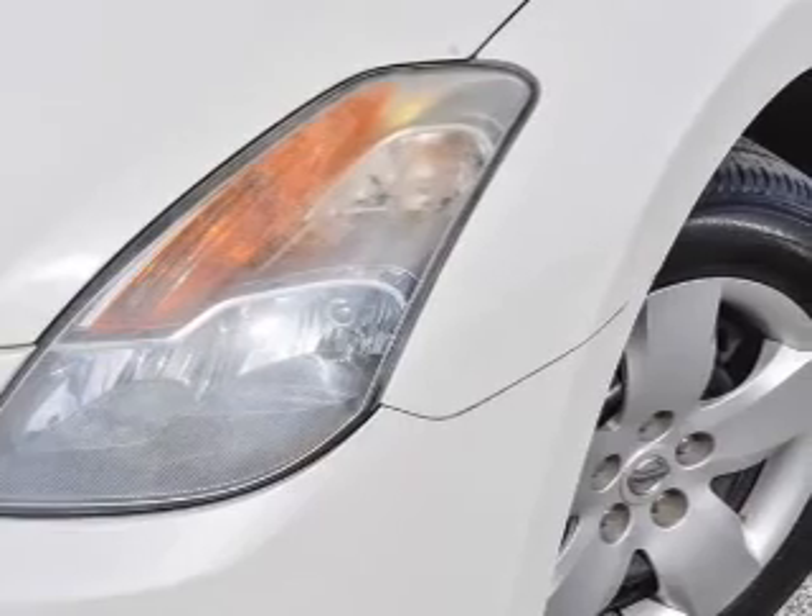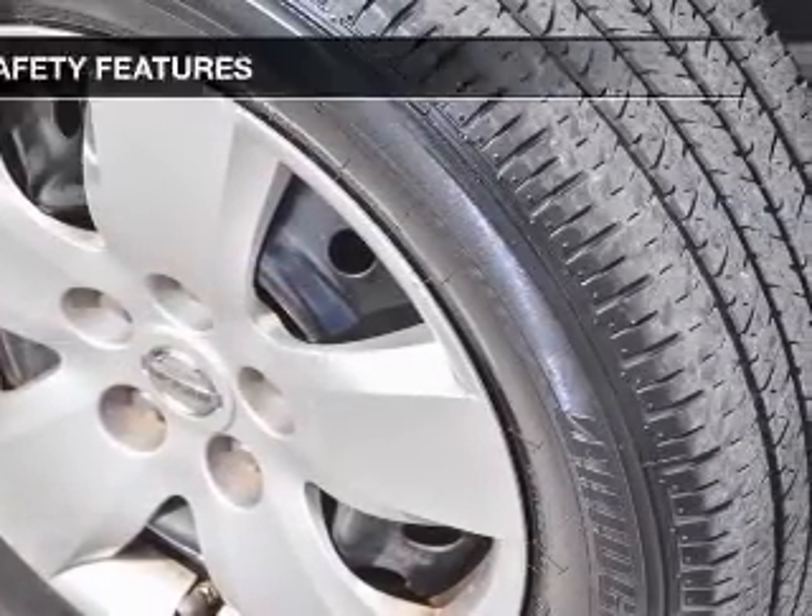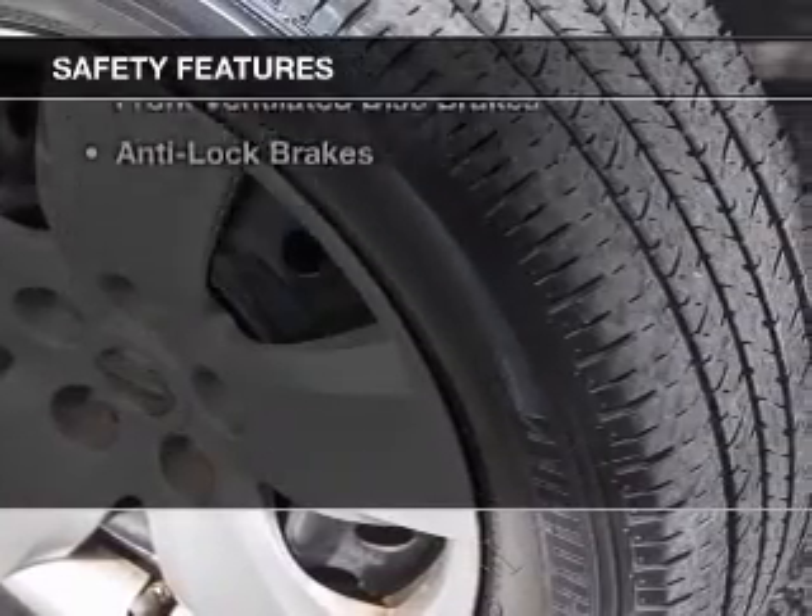Keyless entry, a trip computer, privacy glass, and air conditioning. Safety was made a priority with these features.